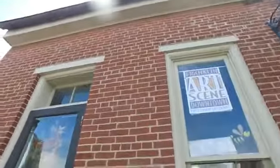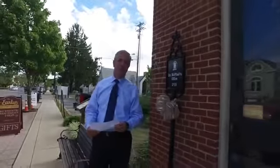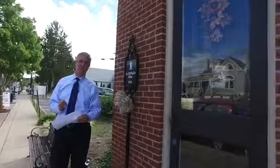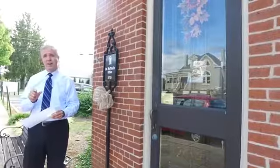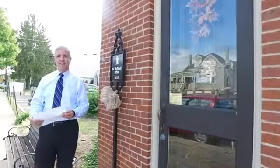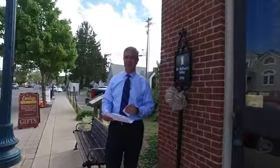The McPhail Building dates back to 1815. The reason we're standing here is Franklin is a Main Street community, which is an important designation, and we are one of 25 Main Street communities that are up for a grant opportunity. You can vote as citizens online for a project that will have to do with restoring and improving this building and telling its story more effectively.